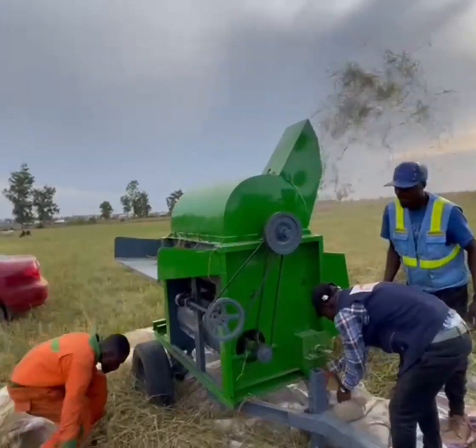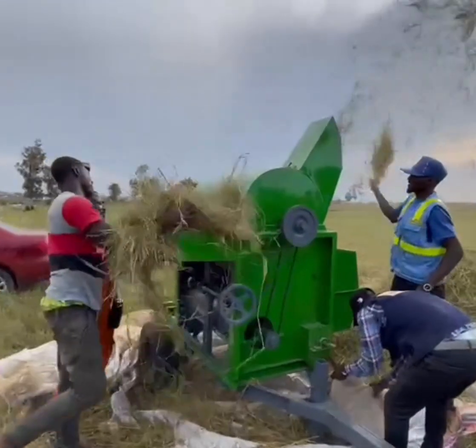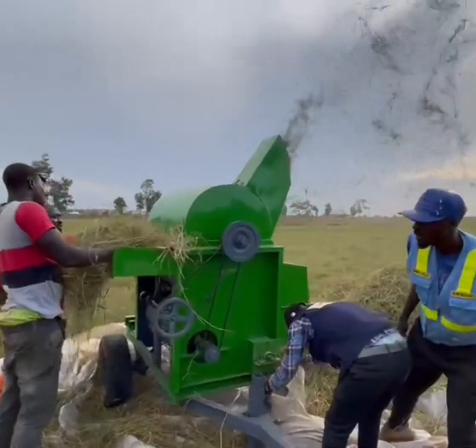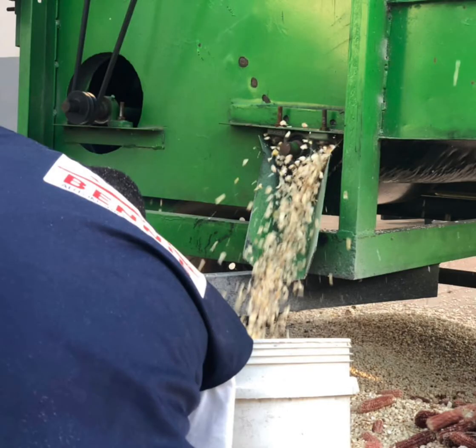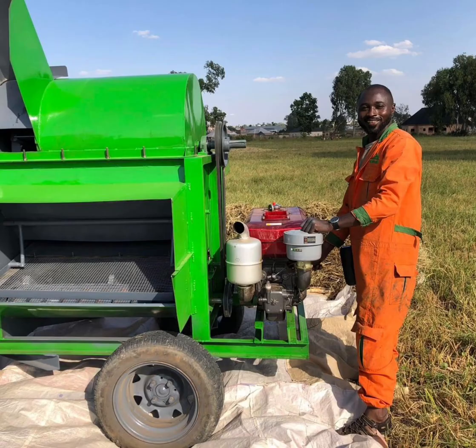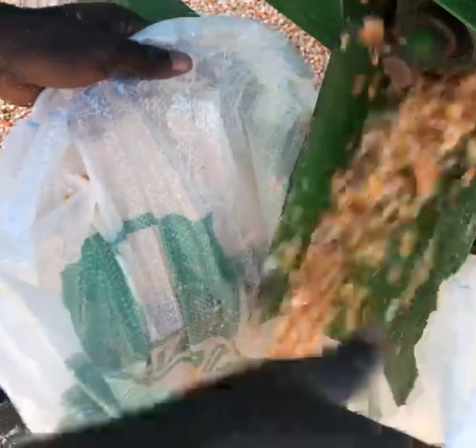The machine is capable of doing 2 tons of maize per hour, 1.2 tons of rice per hour, 500 kg of soybeans per hour, 500 kg of kinikon per hour, and 500 kg of sorghum per hour. The machine has so far no record of breakage and can be rated at 95% efficiency.